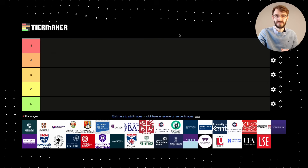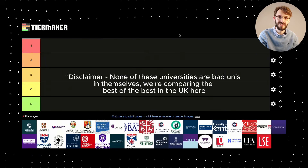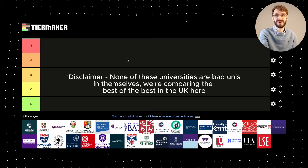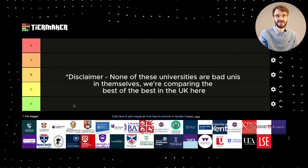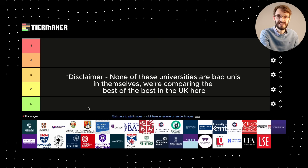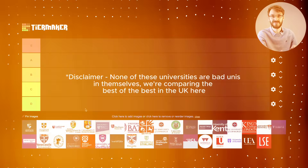I should probably give a little bit of a disclaimer that none of these are terrible universities. If you're already going to a mathematics degree, you're already making a very good choice when it comes to your employability. And to be honest, most of what you do outside of your education is actually what is going to make you an attractive candidate when it comes to jobs as well as research.